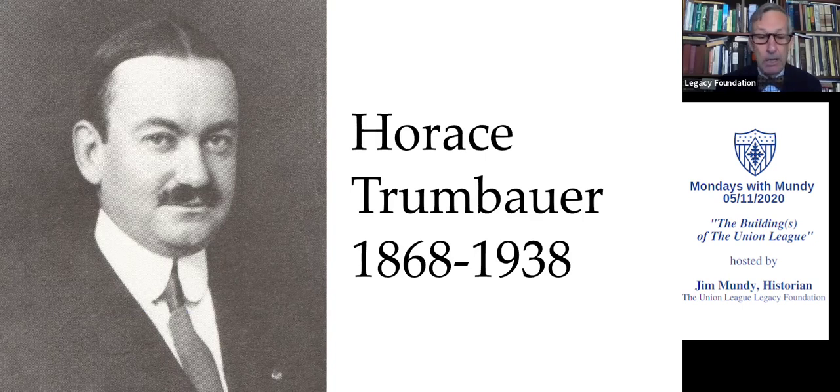Trumbauer was considered a great draftsman. He opened up his own firm at 3rd and Chestnut Streets in 1890, and he never looked back. He would become one of the most successful architects in Philadelphia until he died in 1938 — a completely self-made man. Horace Trumbauer also joined the Union League in 1905 and would stay a member until he died in 1938.